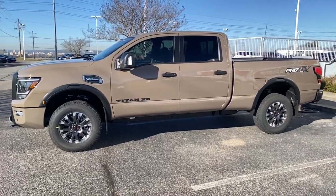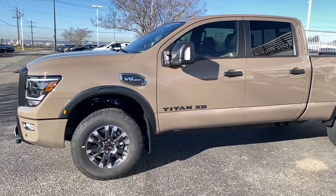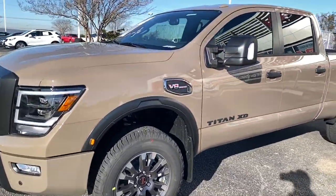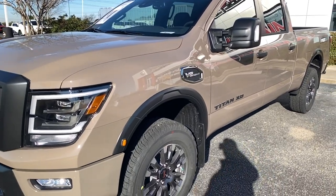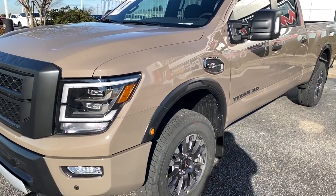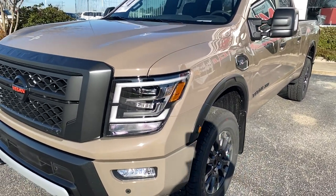Today I'm going to talk to you about why, if you're bummed that the 2022 Tundra dropped its V8, this Nissan Titan — and specifically this Nissan Titan XD — may be the truck for you. I'm going to show you what Nissan's done here and tell you why I almost traded my Tundra in to get one, and what kept me from doing it.